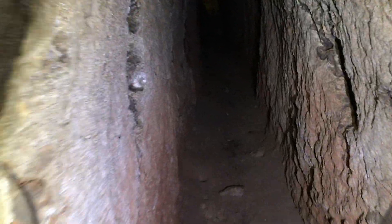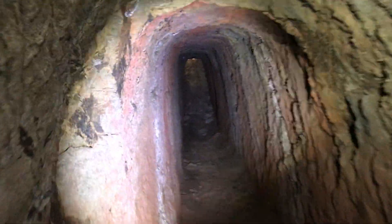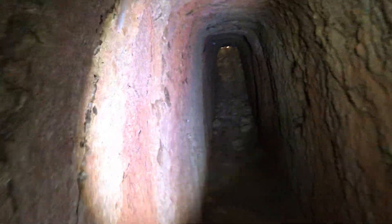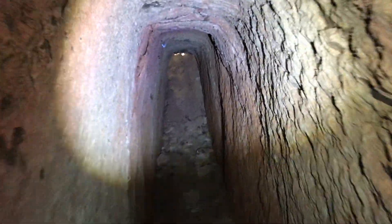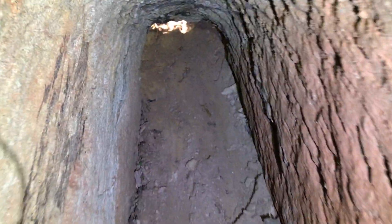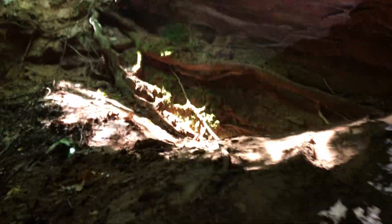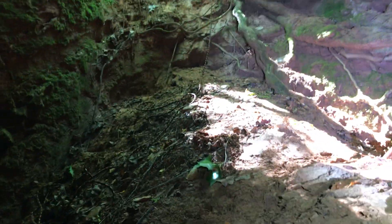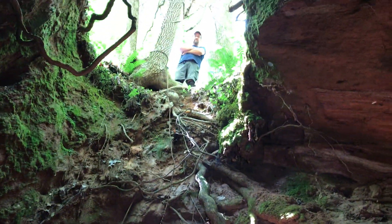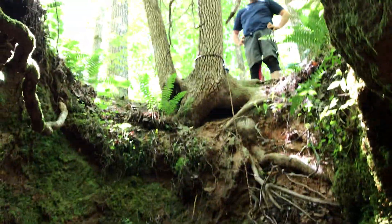All right, we're gonna make our way back now. Hope y'all are enjoying the ride — it's nice and cool in here, a lot better than being on the surface, that's for sure. We got this tight squeeze right here. There's dad — and we are out. That's pretty much it.